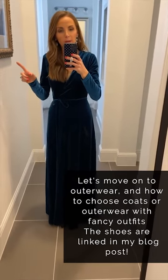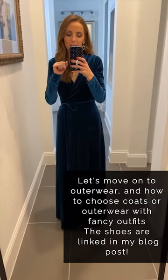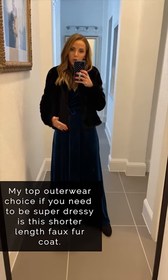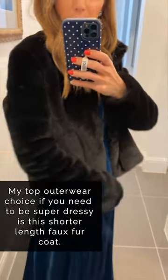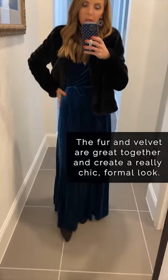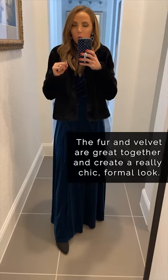I'll link it here. I really want to talk today about outerwear and how outerwear affects a long formal dress like this, so I'm going to show you a couple of options and show you why they do or do not work. If you need to be very dressy and your dress is long — like to the floor — a faux fur coat in this shorter length is a really good option. This one is from Amazon, it's linked in the blog post today, and just this black fur is shiny. It's chic, it's just that classic look and goes really well with velvet and other formal kinds of fabric.